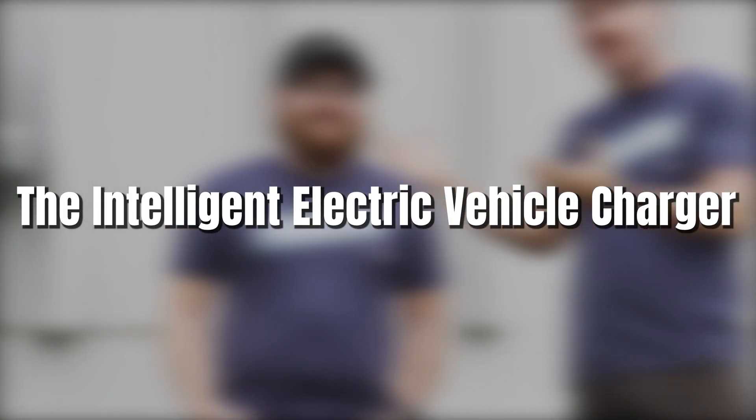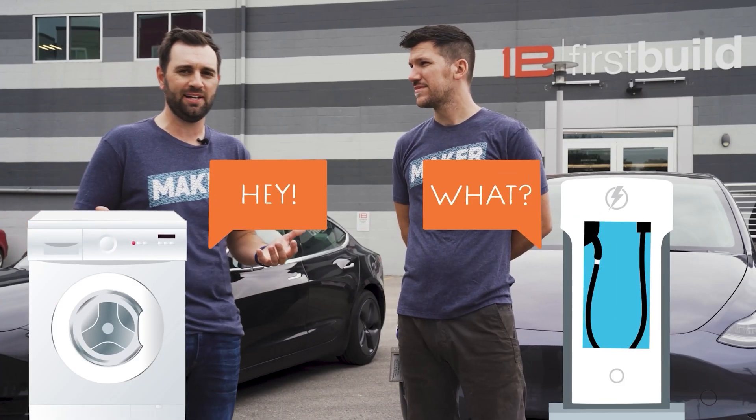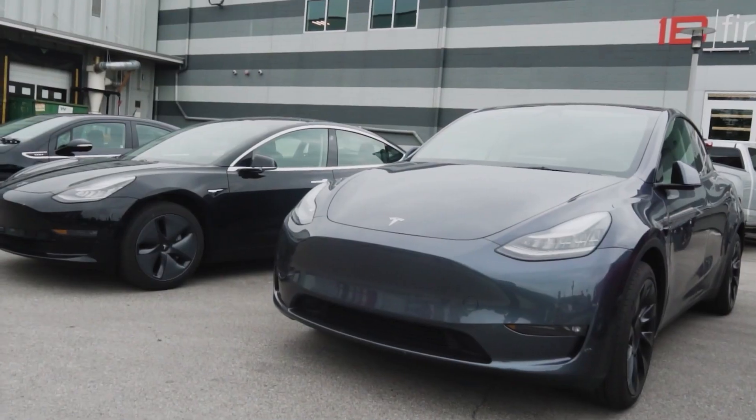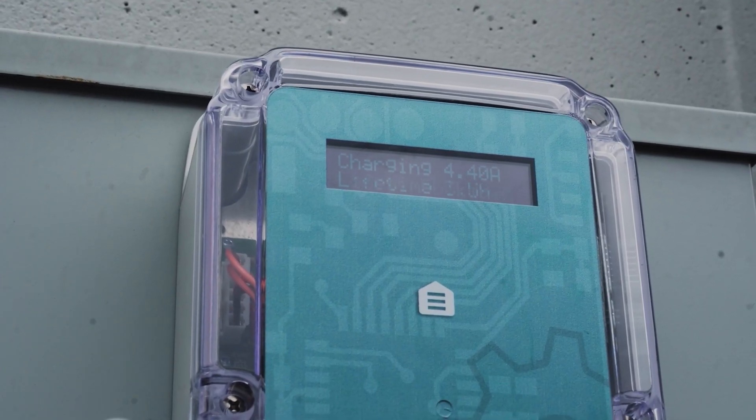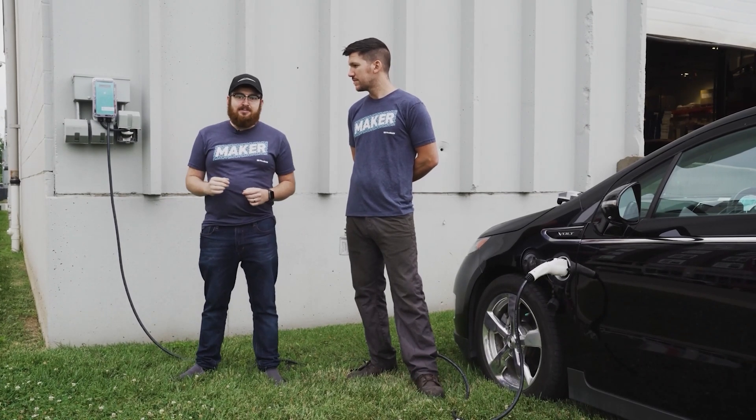The Intelligent EV Charger was a way to balance out the electrical load that electric vehicles would pull while charging overnight at a house. This prototype was able to dynamically change the electric load in order to prevent fuses from being blown in your house. The problem we found is that they already exist, so the Intelligent EV Charger was retired.